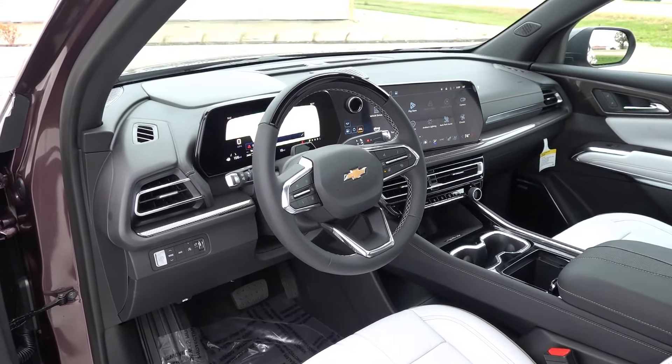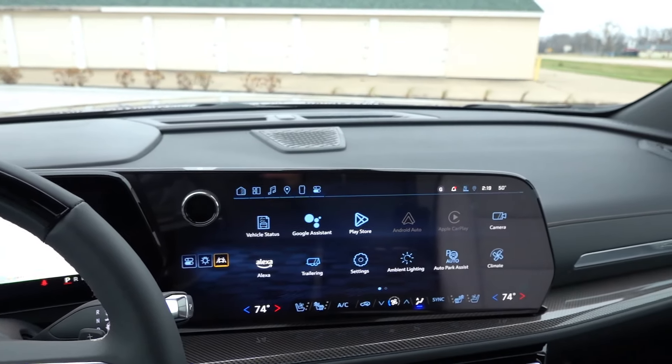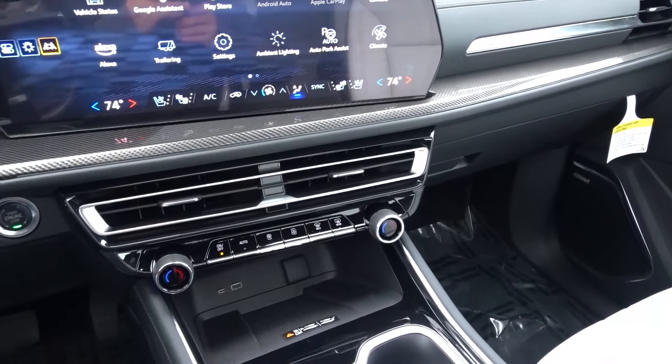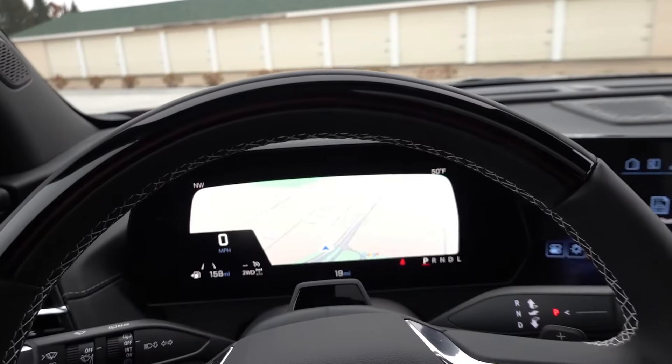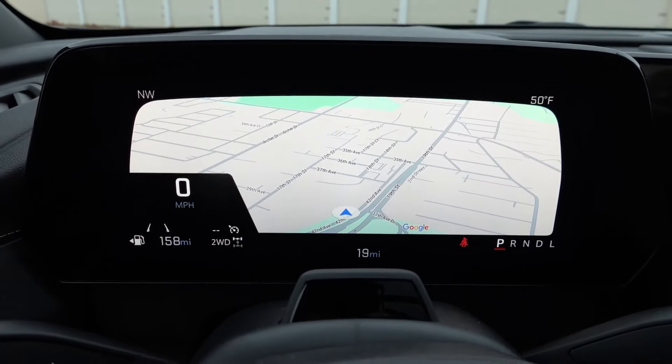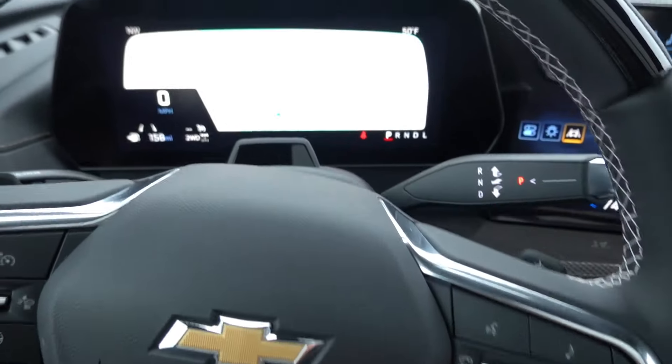Here in the interior of the High Country, you're going to find the same overall feature set and technology as the RS and many of the other Traverse trim levels, just with unique styling and aesthetic bits. In front of the driver, you'll find the 11-inch fully digital and partially configurable gauge cluster controlled on the right side of the steering wheel.